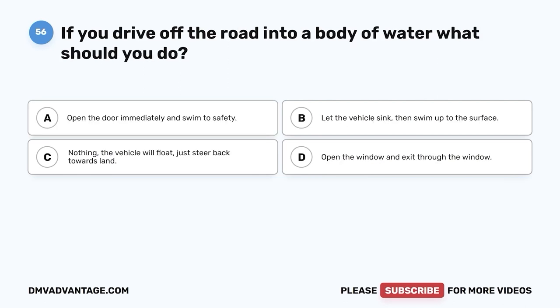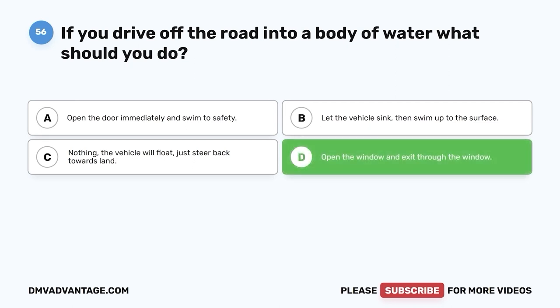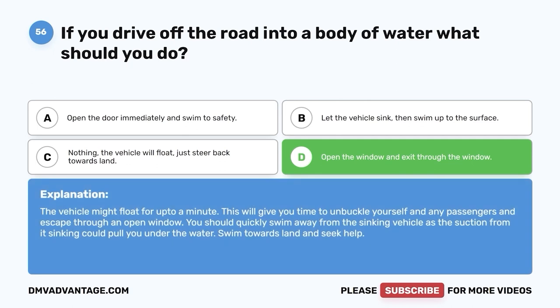Question fifty-six. If you drive off the road into a body of water, what should you do? A. Open the door immediately and swim to safety. B. Let the vehicle sink, then swim up to the surface. C. Nothing — the vehicle will float, just steer back towards land. D. Open the window and exit through the window. The correct answer is D — open the window and exit through the window. The vehicle might float for up to a minute, giving you time to unbuckle yourself and any passengers and escape through an open window. Quickly swim away from the sinking vehicle, as the suction could pull you under. Swim towards land and seek help.